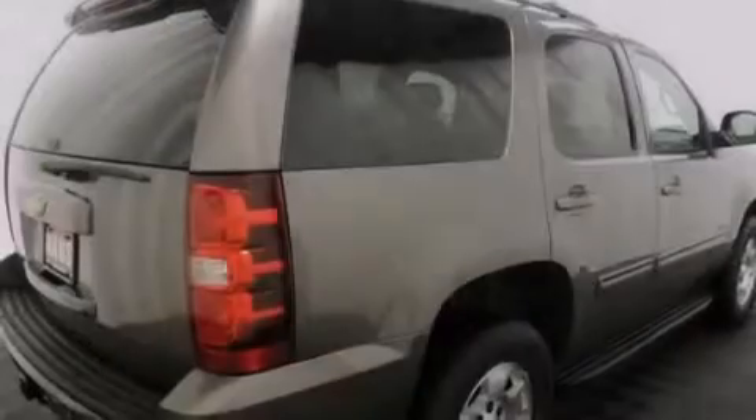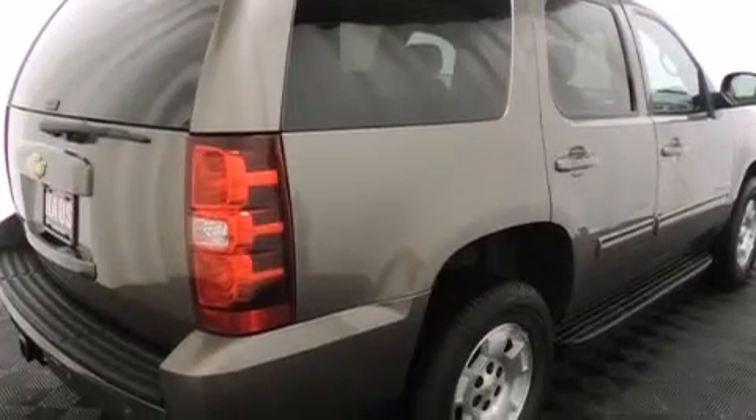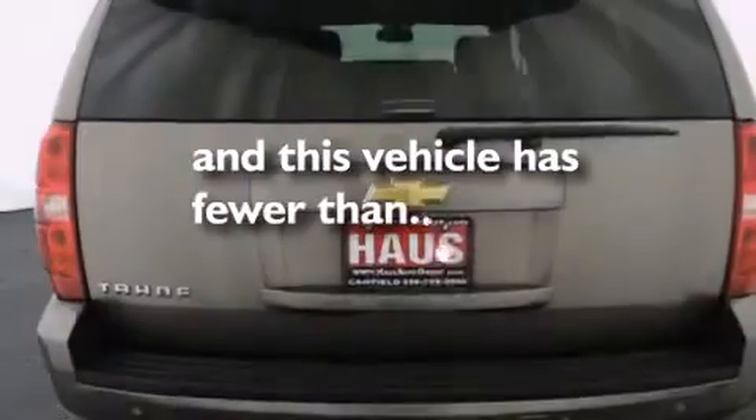Additional features include air conditioning, an unattended headlight warning chime, and cruise control. This vehicle has fewer than 36,000 miles on the odometer.